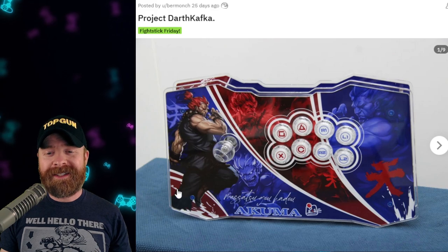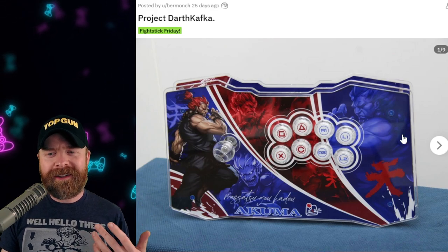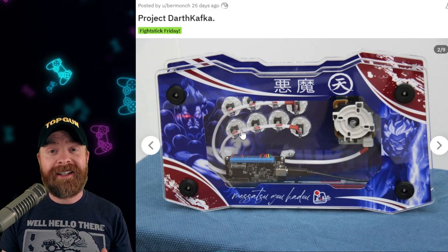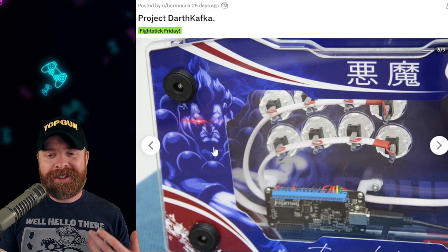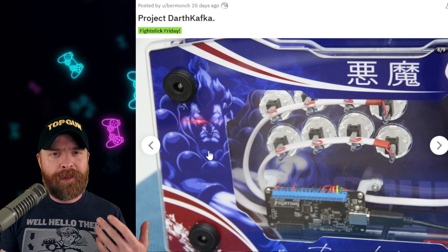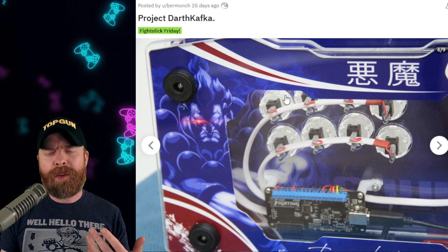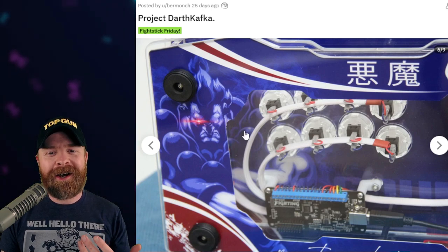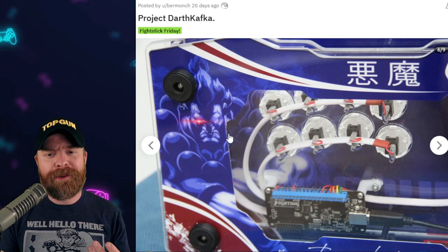Here's an Akuma-themed fight stick. I like the artwork on this one, I like the button inlays, and I also love the internals - the wiring on this one is clean. One of my favorite things about Burmantz is that the artwork continues on more than just one panel. We've got artwork on the top of the bottom panel and on the underside of the top panel, giving a really cool continuous 3D effect.